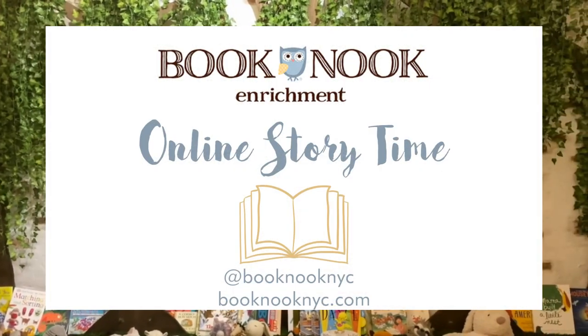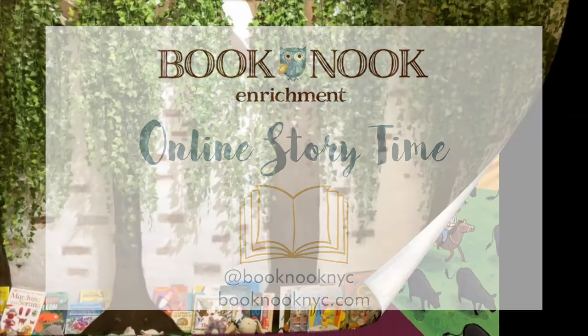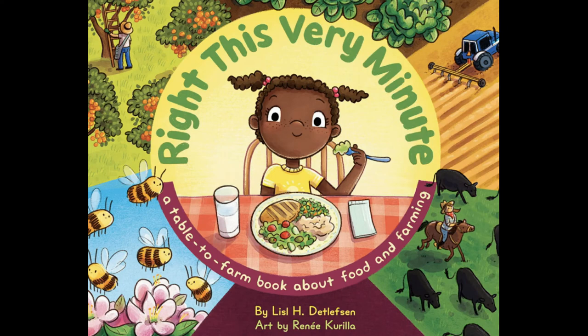Hi everyone and welcome back to Book Nook's online story time. Today we'll be reading Right This Very Minute, a table to farm book about food and farming by Liesl H. Detlefsen, illustrated by Renee Carilla.